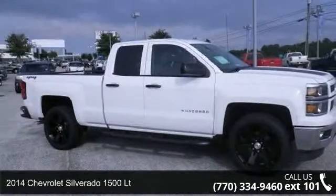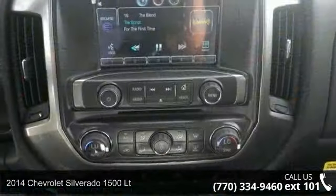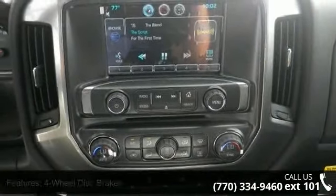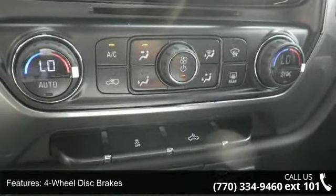Presenting the 2014 Chevrolet Silverado 1500 LT. This may be the set of wheels you've been looking for. This vehicle comes with a reliable 8-cylinder engine connected to a smooth shifting automatic transmission.